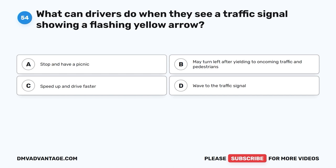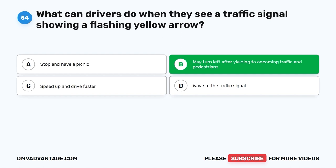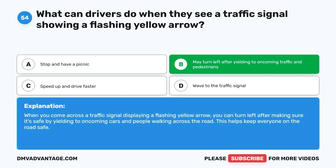Question 54. What can drivers do when they see a traffic signal showing a flashing yellow arrow? A. Stop and have a picnic. B. May turn left after yielding to oncoming traffic and pedestrians. C. Speed up and drive faster. D. Wave to the traffic signal. The correct answer is B, may turn left after yielding to oncoming traffic and pedestrians. When you come across a traffic signal displaying a flashing yellow arrow, you can turn left after making sure it's safe by yielding to oncoming cars and people walking across the road.